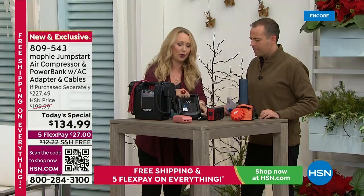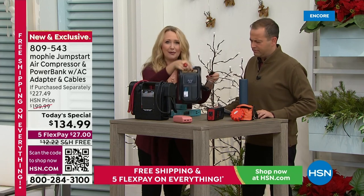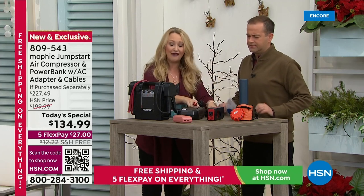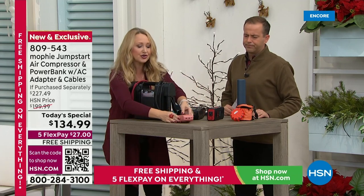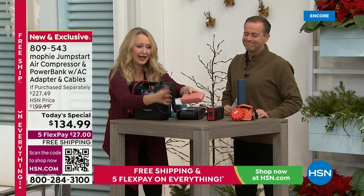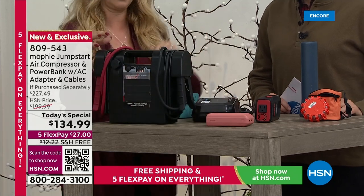Here's your portable air compressor — you've got to plug it in. I don't even know if my car has one of these ports anymore. Everything you're seeing here was about $350. Here's your portable device charger that you're getting on the front of your Mophie with those two USB ports — that's something else you'd have to lug around.